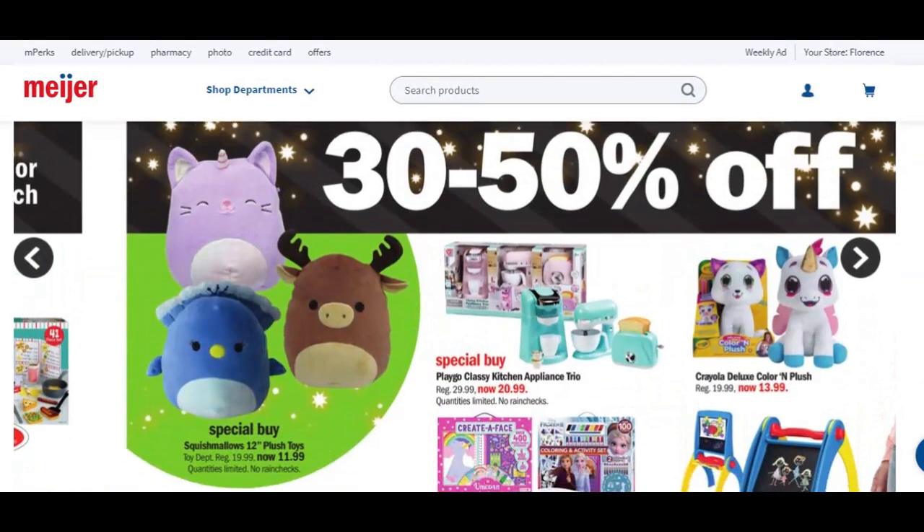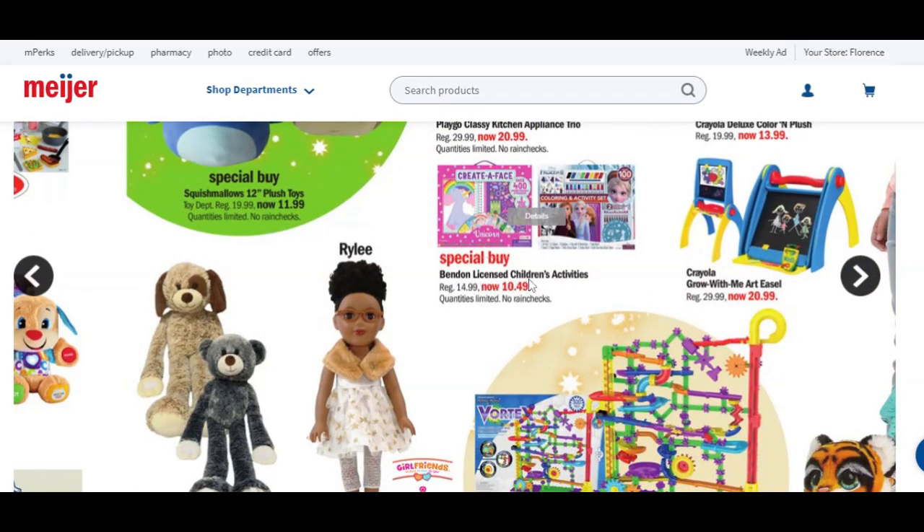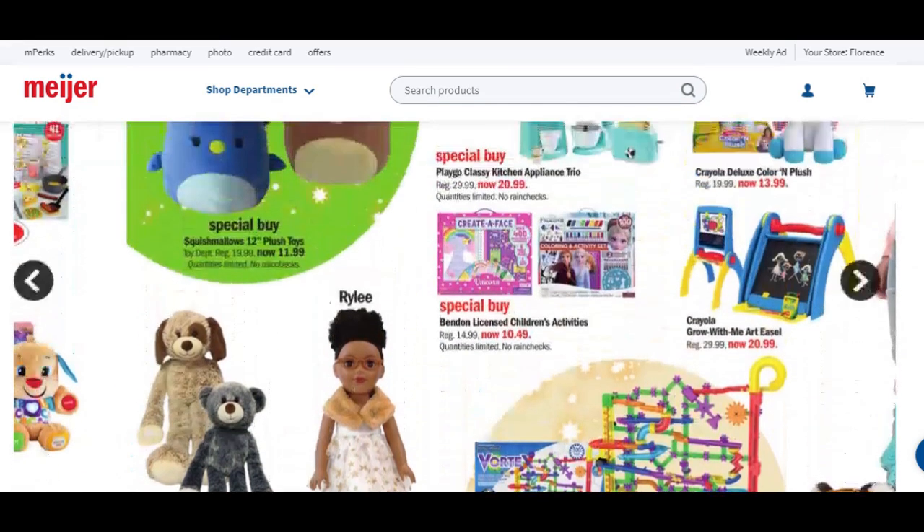Still 30 to 50% off on these particular toys. Squishmallows 12-inch plush toys are going to be $11.99. Playgo Classy Kitchen Appliance Trio for $20, saving about $9. Crayola Deluxe Color and Plush is going to be $13.99. Grow With Me Art Easel is $20.99, saving $9. Hug Fun Cuddle Plush Toys are $7.99. Baby Tender Hearts Girlfriend Dolls and Playsets are $34.99. If you are new to mPerks, you'll get $10 off your total purchase of $50 or more.